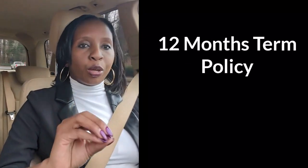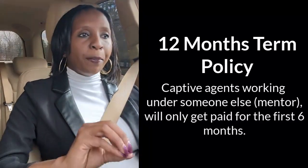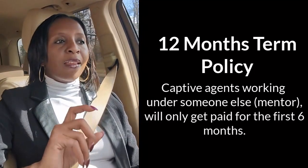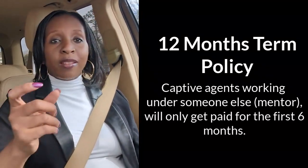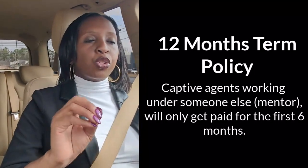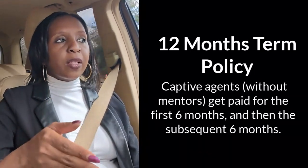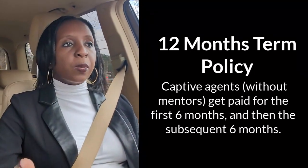If it's a 12-month term auto policy and you're a captive agent working under somebody else's agency — like a mentor — you'll find that you will only get paid for that first six months. At renewal, which is the remaining six months of the year, your mentor could end up owning that book of business and the entire commission. Yes, it's common practice — not illegal — but it does happen because you're working under someone else's agency. However, if you have your own storefront or office and no mentor, you get paid the commission for the entire first six months and then the subsequent six months.